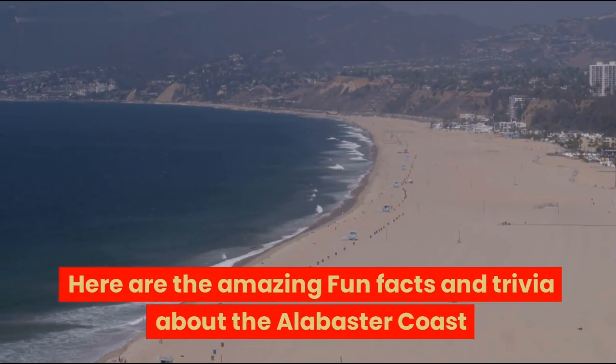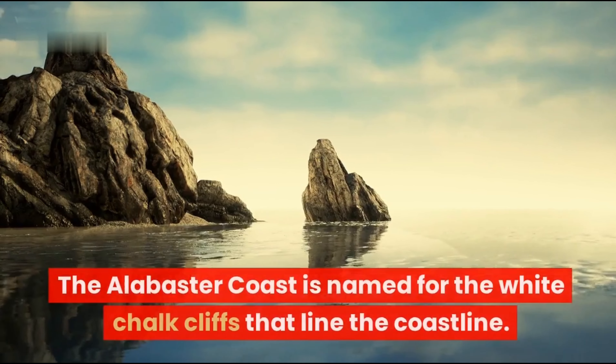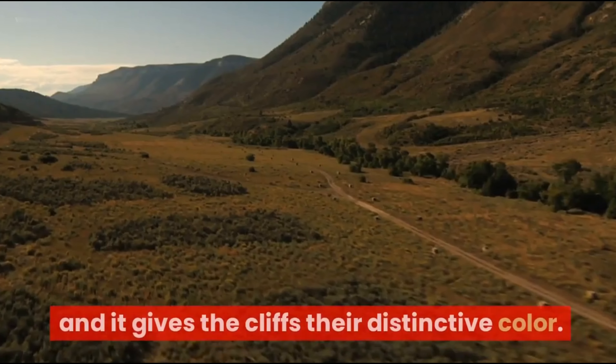Here are some amazing fun facts and trivia about the Alabaster Coast. First, the Alabaster Coast is named for the white chalk cliffs that line the coastline. The chalk is made up of tiny fossilized shells, and it gives the cliffs their distinctive color.